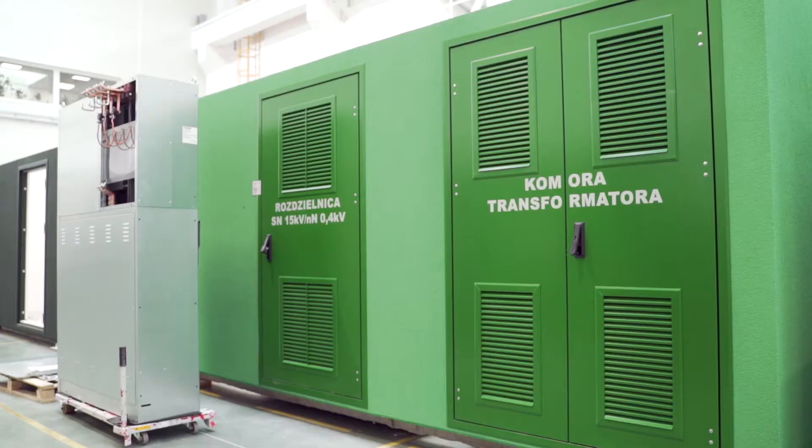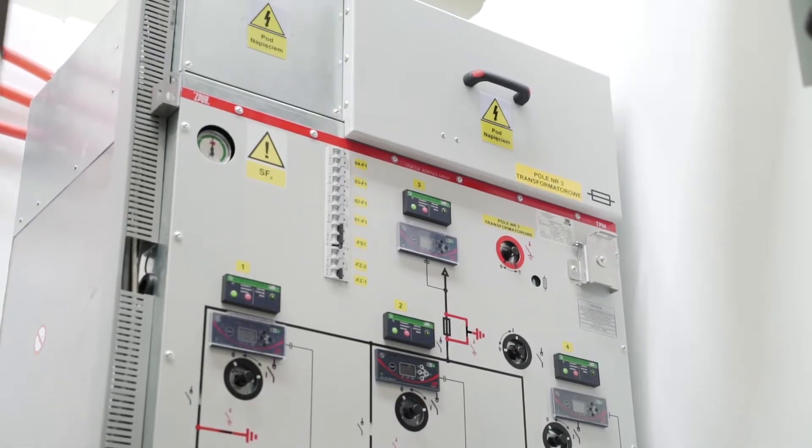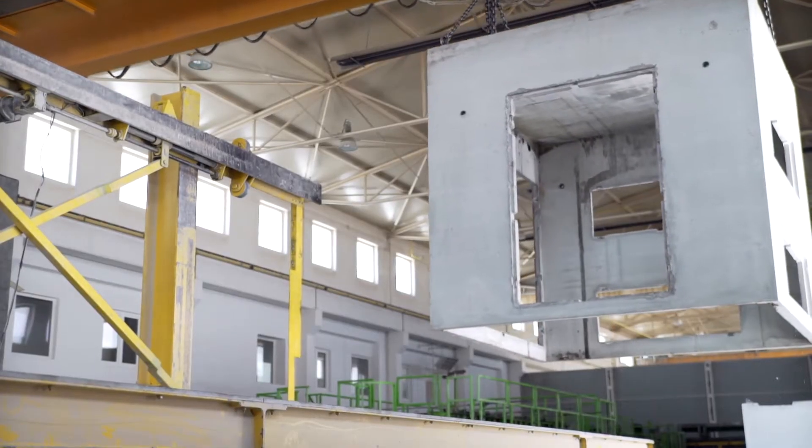We are the largest manufacturer of transformer stations in Poland. We have an extensive range of products in this field, from standard stations with external service to large-sized stations dedicated to our customers' unique solutions and projects.